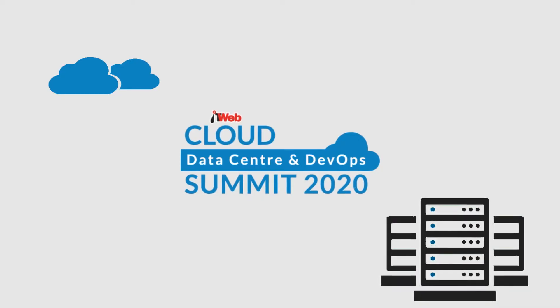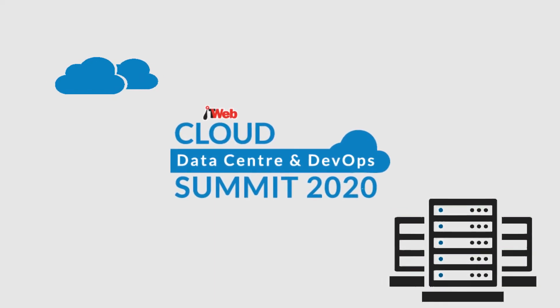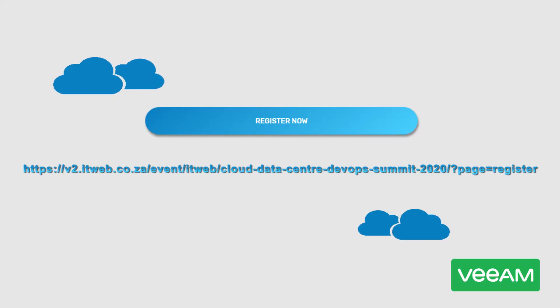If you're not able to deliver in your business's SLAs, or able to safely, securely, and granularly recover the data that you need when you need it, then come to the ITWeb Cloud Datacenter and DevOps event on the 11th of February at the Forum at the Campus, and come to the Veeam stand for us to show you and explain to you how we can solve these challenges.